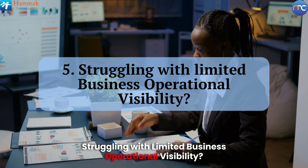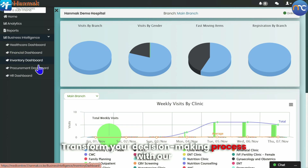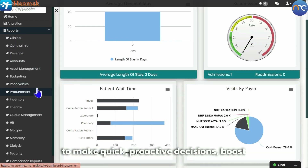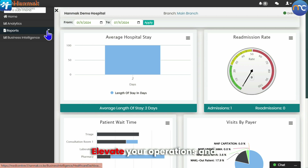Struggling with limited business operational visibility? Transform your decision-making process with our dynamic dashboards and real-time reports. Gain instant insights that empower you to make quick, proactive decisions, boost efficiency, and effectively manage risks. Elevate your operations and drive your business forward today.